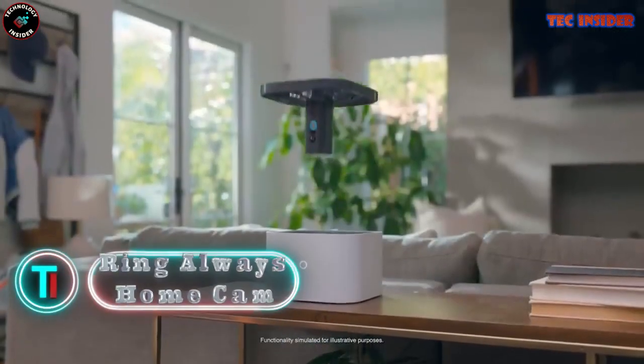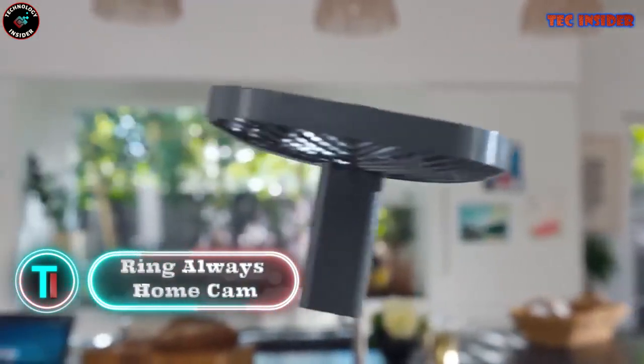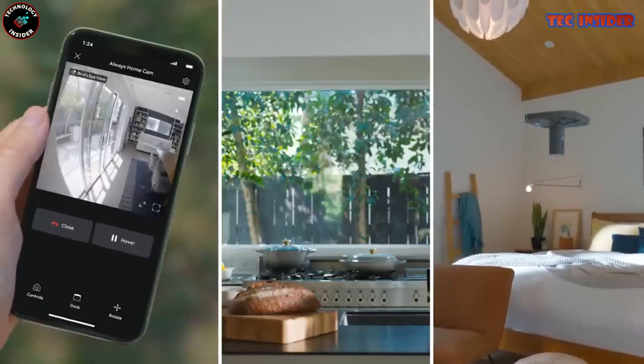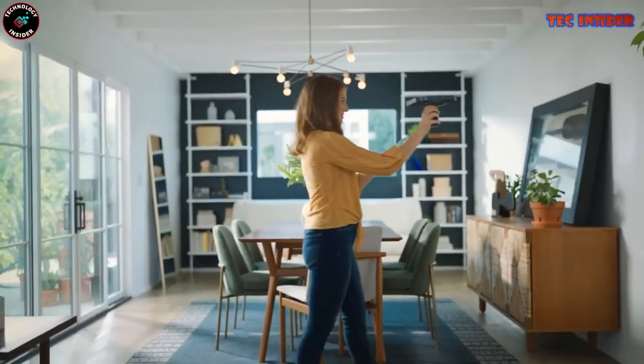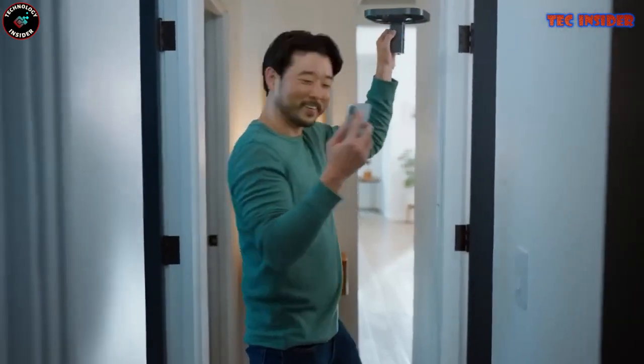Ring Always Home Cam. The Amazon Always Home Cam introduces an innovative indoor security solution that elevates home monitoring. This compact flying drone navigates within your home, delivering real-time video feeds directly to your smartphone.